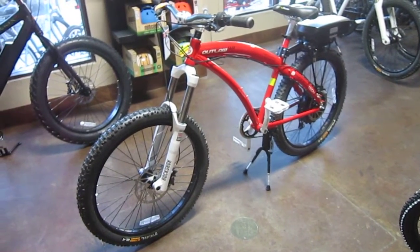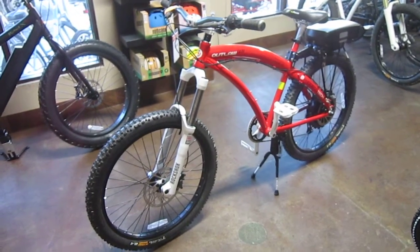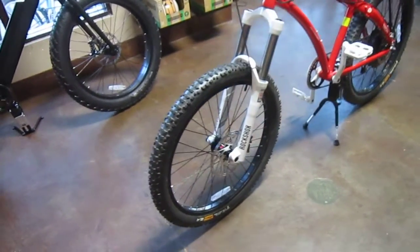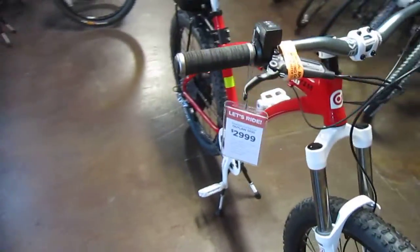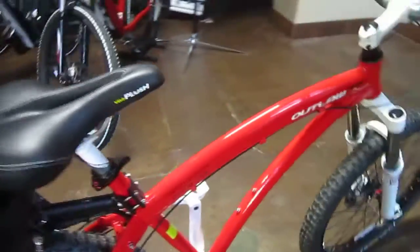I'm still here at Electric Bike Central looking at another ProDecoTec. This is the Outlaw 1200 Limited Edition. It's actually numbered right on the frame. The 1200 means watts, and this is bike number 12 out of 150 — that's all they made of this particular model.